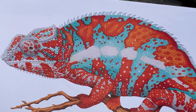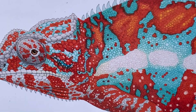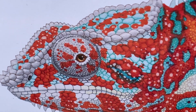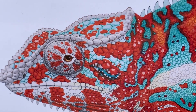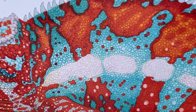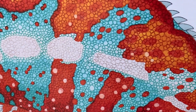Look at the detail. That is what really exemplifies Adeline's art — those scales. Look at this eye. You can see each individual scale is meticulously drawn out and shaded and colored. This really brings out the incredible beauty of an ambilobe Panther Chameleon.